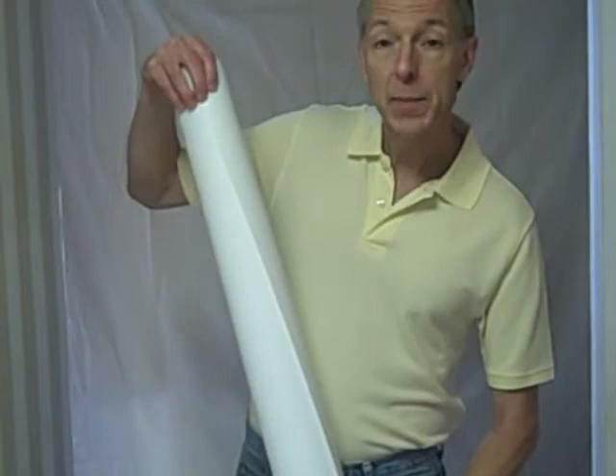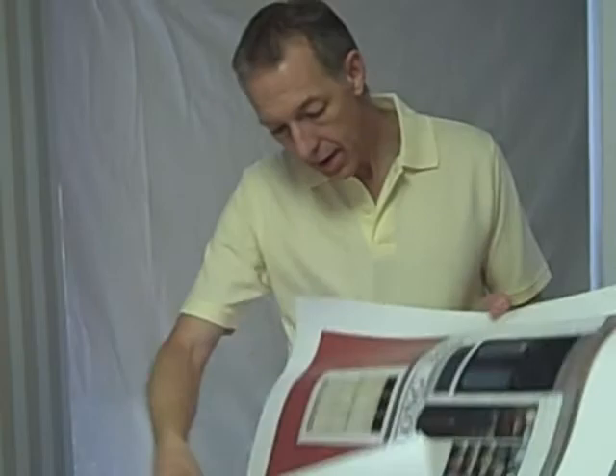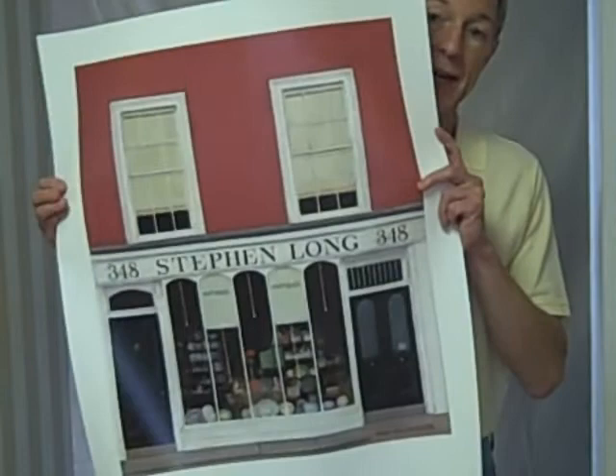I'm thinking it's not only the print but maybe a certificate of authentication. Her name is Mary Cane Honeysett, and this is the print. The print is entitled 'Stephen Long' because it's a painting of Stephen Long's antique shop.